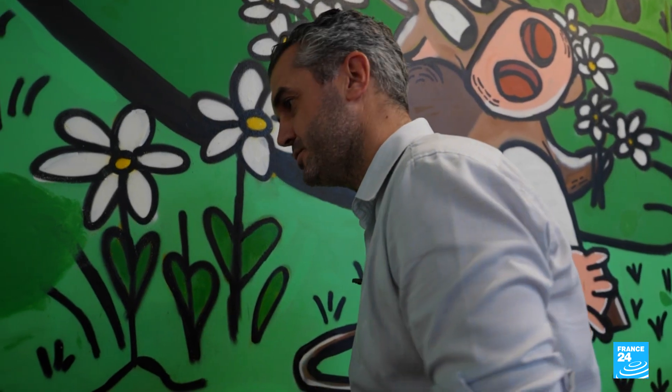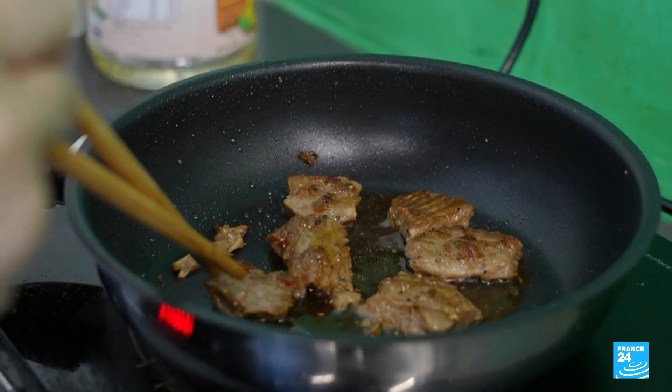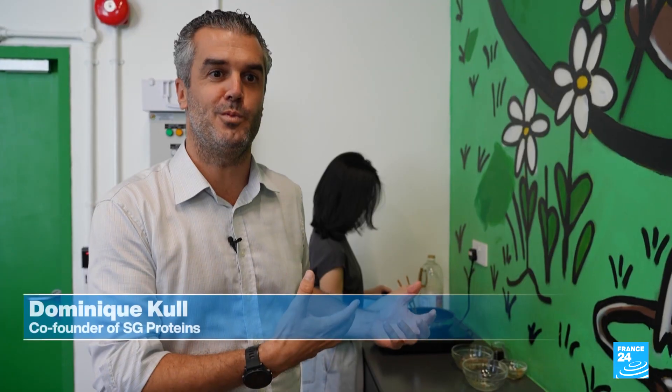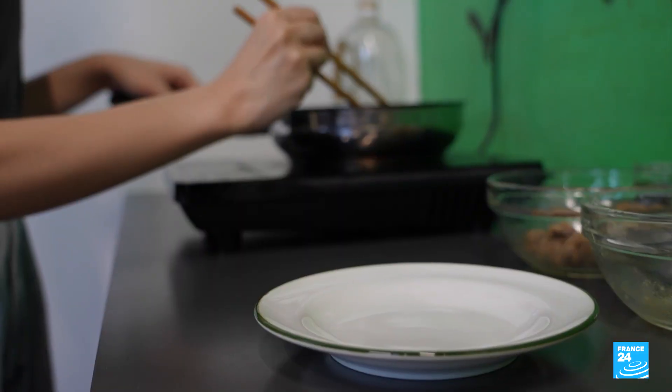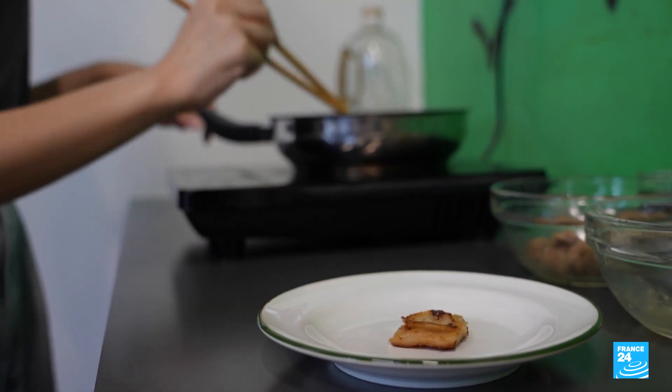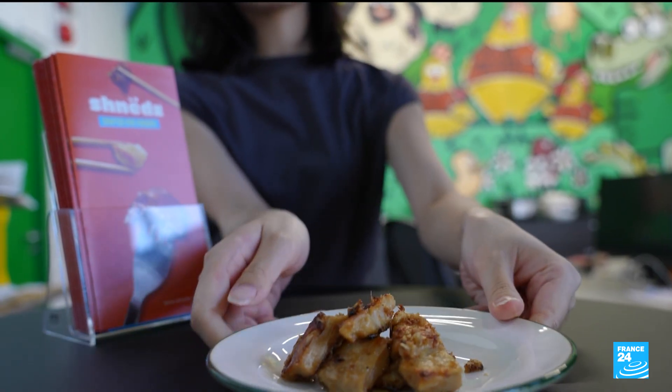The soy-based chicken fillet is one of the company's best-selling products. There is a big misconception about processed food — this is not more processed than any pasta, breakfast cereals, or other food you would buy. This is one of 400 food innovation companies in Singapore, a highly competitive space that is driving the creation of hyper-realistic meat products.